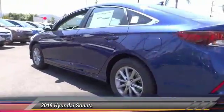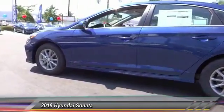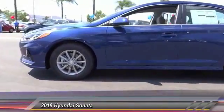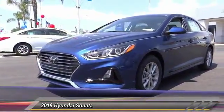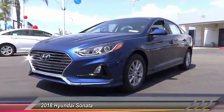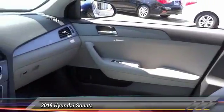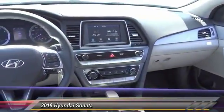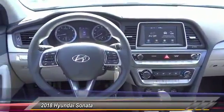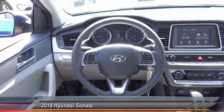Don't forget the exterior corrosion protection — a 14-step roto-dip system that provides unmatched protection for your Sonata — and it is priced below $25,000. This vehicle has less than 100 miles. It offers reliability and good looks at a great price. So come in and take a test drive today.